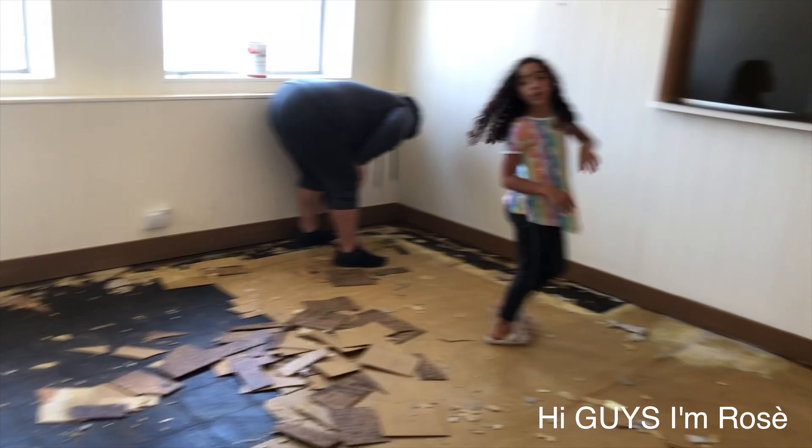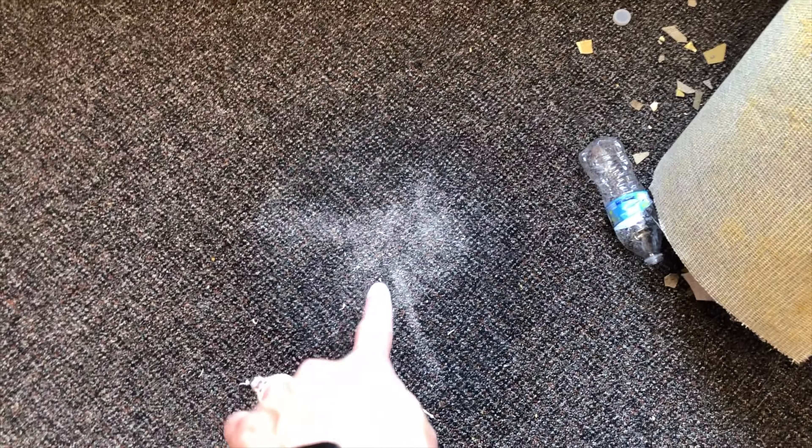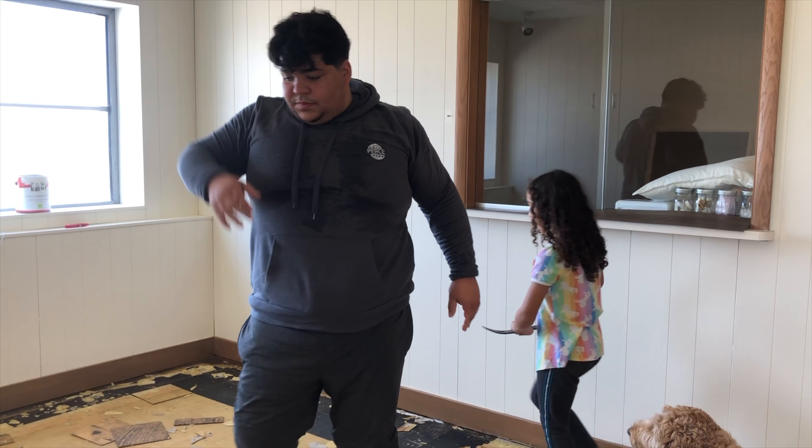I had a little mishap — I got a little paint somewhere — so now we have to clean it. My mom suggested making a video of the cleanup.